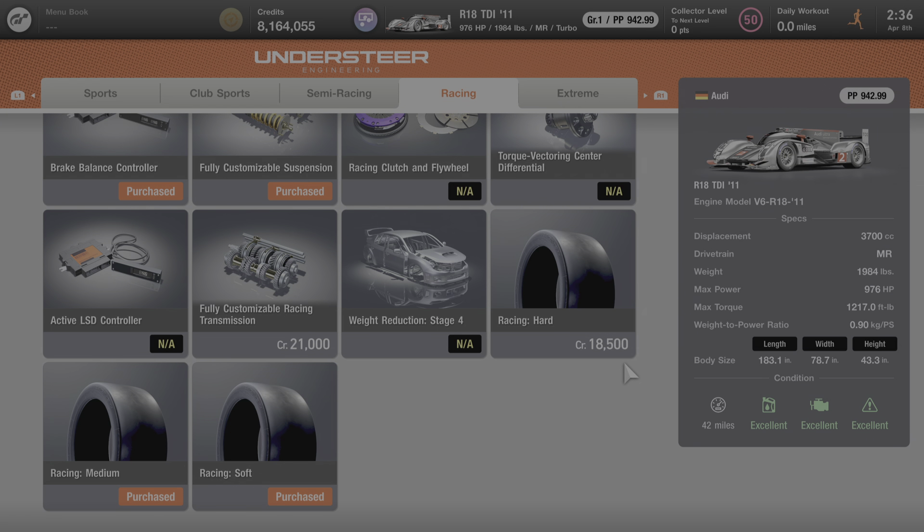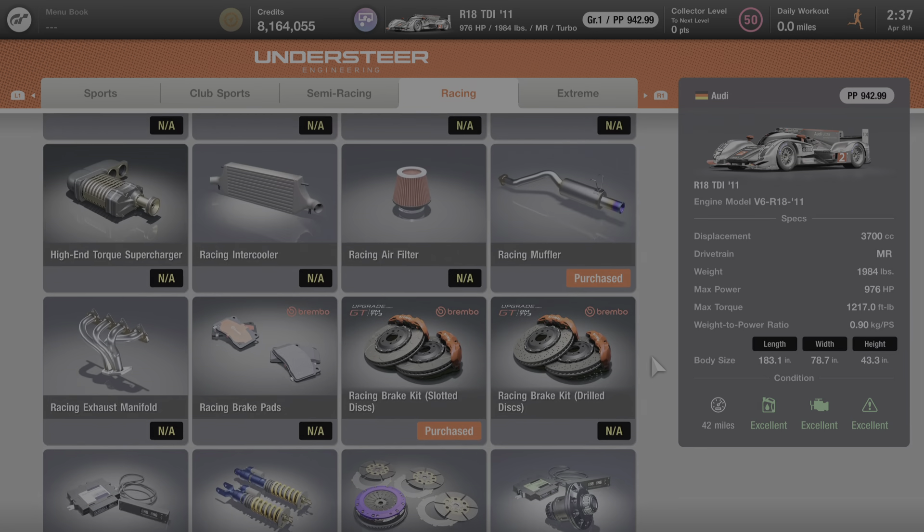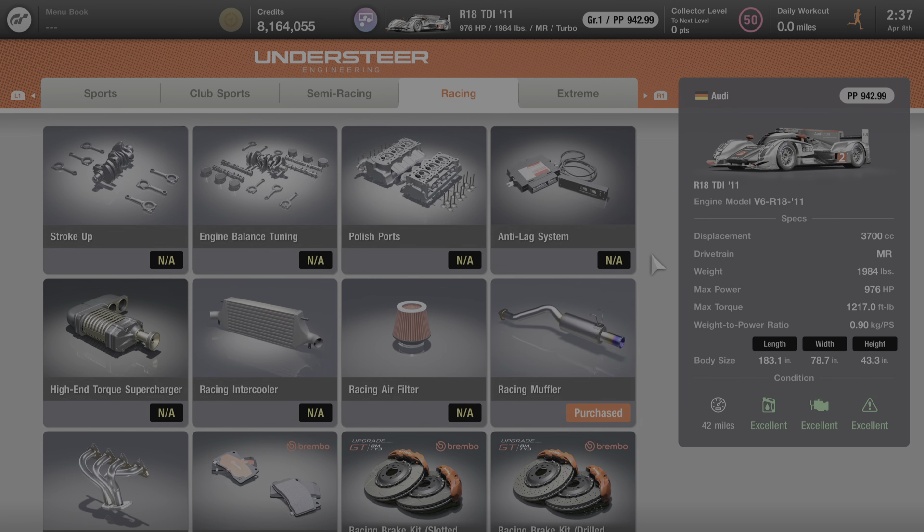While there isn't a whole lot that you can add to this car, there is enough that can give you that little extra edge to get you over the finish line first. And as you can see, with this car being fully upgraded, I got it up to 942.99 performance points, and we have 976 horsepower here too.